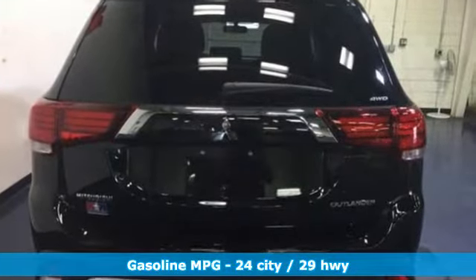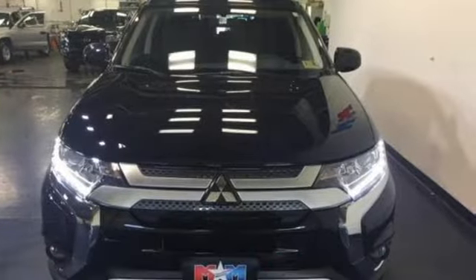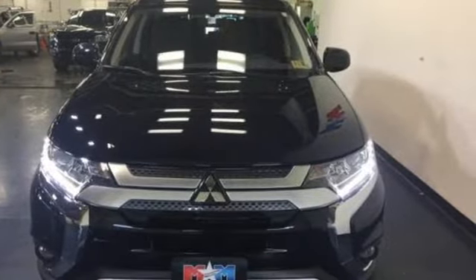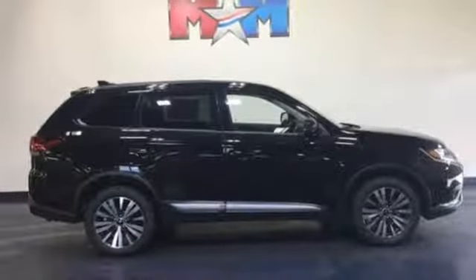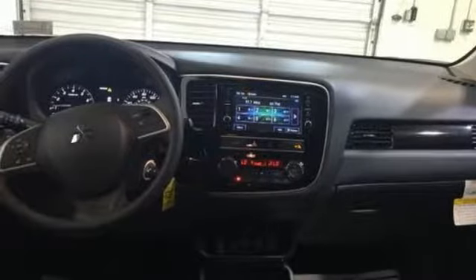It comes nicely equipped with features you'll love: inline four-cylinder engine, dual-zone climate control, streaming audio, front heated bucket seats, wireless phone connectivity, external memory control, aluminum wheels, 312-volt power outlets, and power heated mirrors.